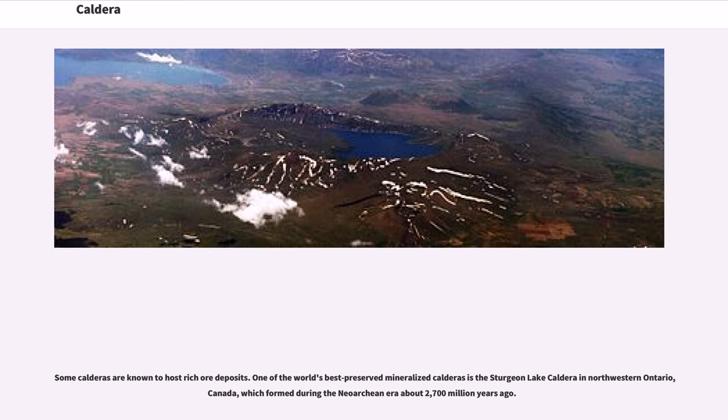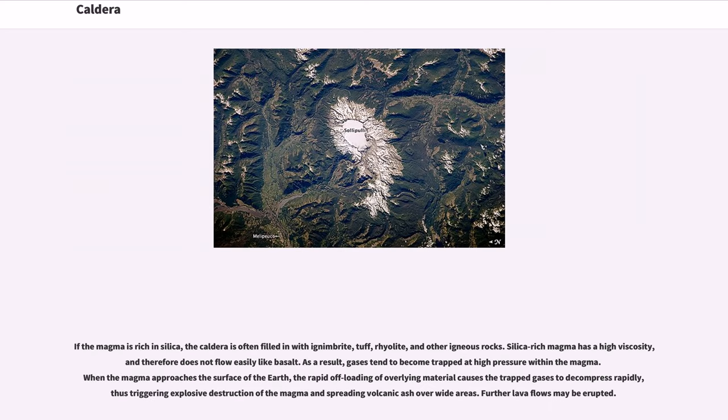Some calderas are known to host rich mineral deposits. One of the world's best preserved mineralized calderas is the Sturgeon Lake Caldera in northwestern Ontario, Canada, which formed during the Neo-Archean era about 2,700 million years ago. If the magma is rich in silica, the caldera is often filled in with ignimbrite, tuff, rhyolite, and other igneous rocks.